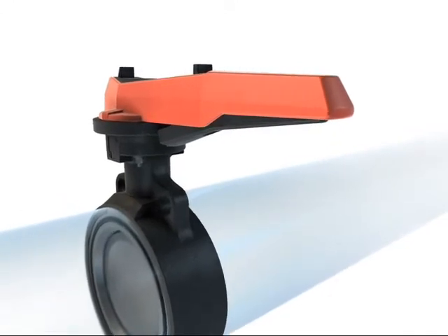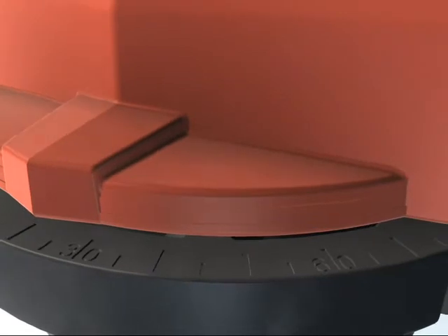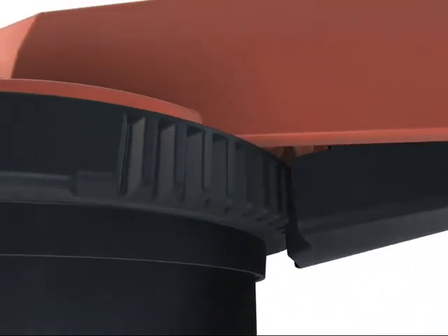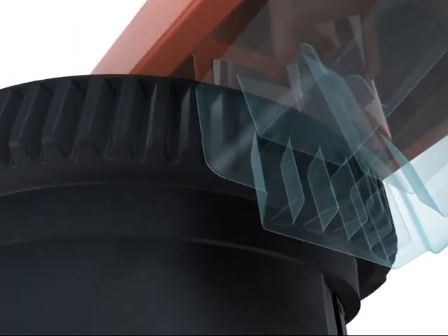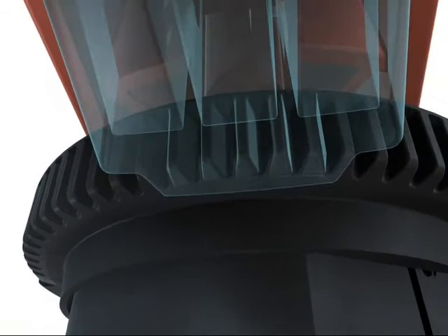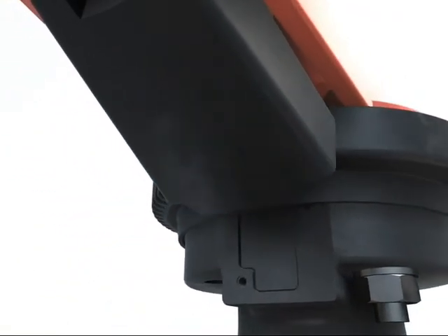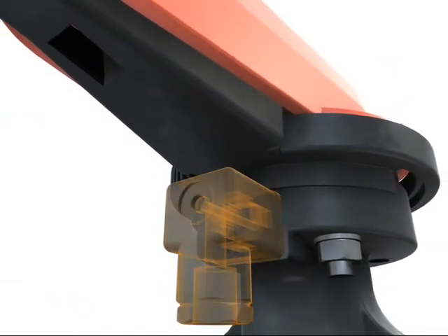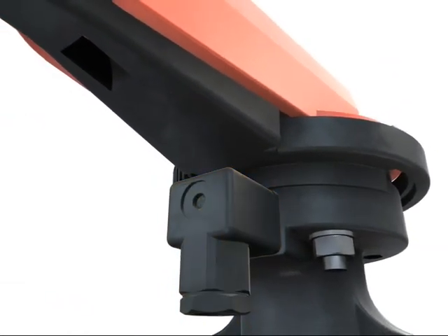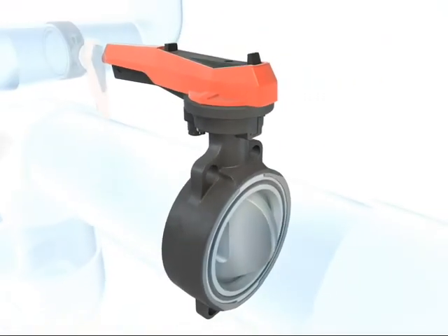The position is clearly indicated in degrees on the index plate, indexed in increments of 5 degrees. Six teeth are always engaged between the ratchet and the index plate. With electric position indicators, you always know which valves are open and which are closed, giving you a clear overview of the system at all times.